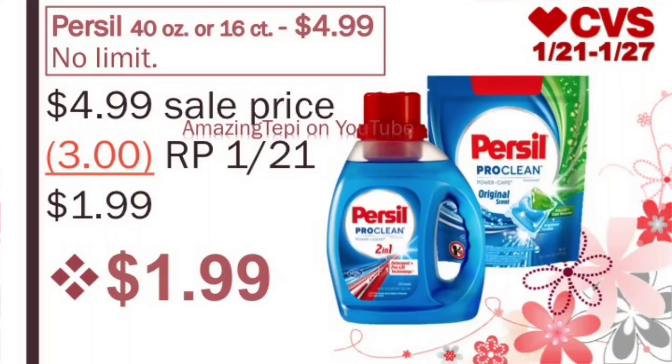A deal that a lot of you have been excited about is on the Persil Detergent — the 40oz or the Power Caps 16-count on sale for $4.99. There is no limit because there are no ExtraBucks included. We have an amazing $3 off of 1 coupon coming in our RedPlum Home 12/1. After the coupon, the final cost is only $1.99.